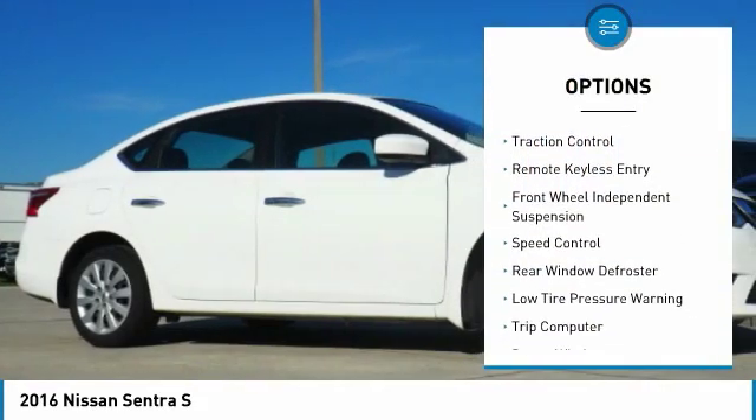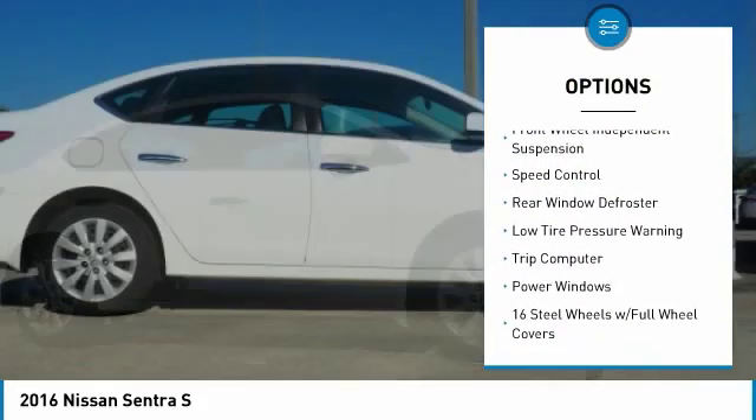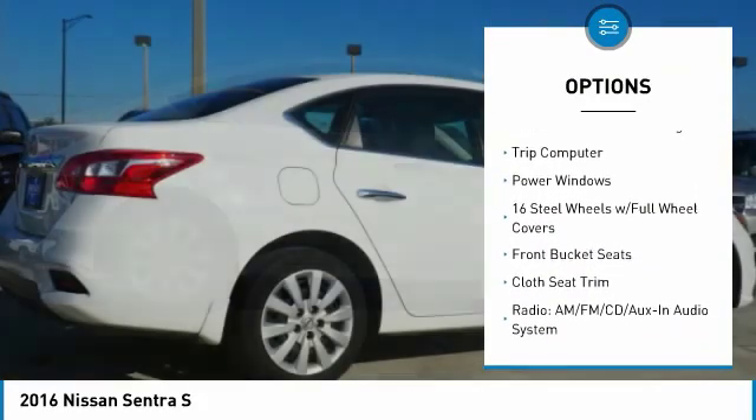Electronic stability control, brake assist, traction control, remote keyless entry, front wheel independent suspension.